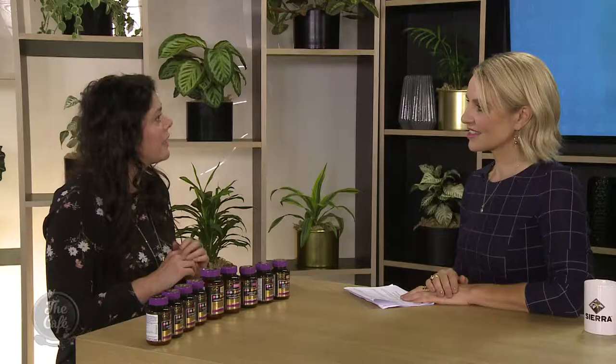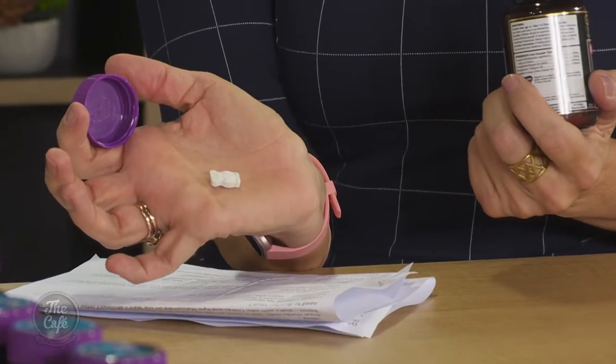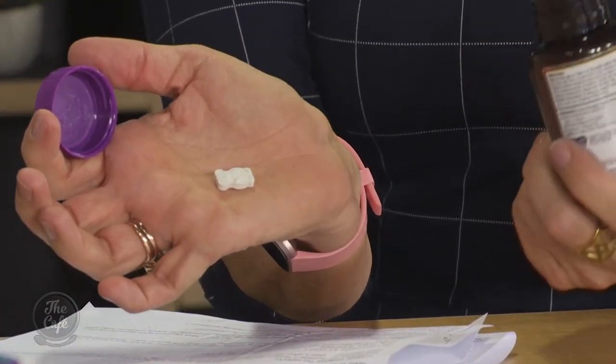It's sweetened without sugar which is a real plus. The whole range also caters from two years of age and over. I've got to love the format they're supplied in — we've got them in cute super bear shaped chewable tablets, and we've also got a little cute fish shaped capsule which the kids can chew on and it squirts in their mouth. And we have a powder format as well.